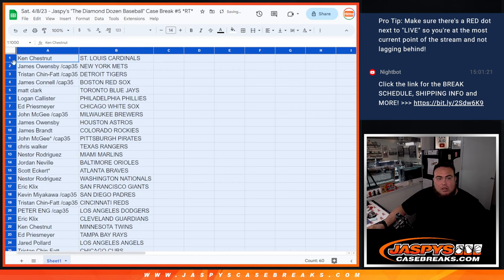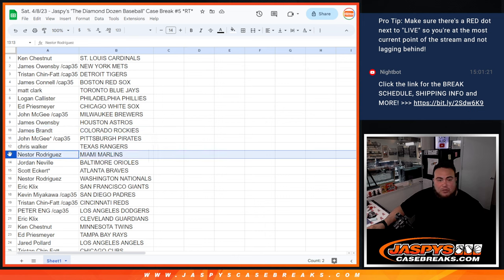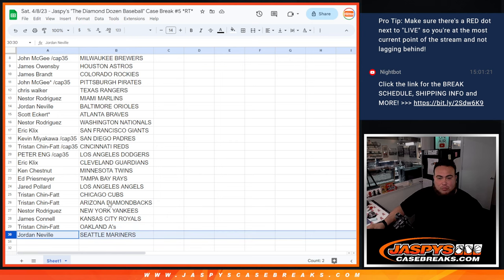All right, so Ken you have the St. Louis Cardinals. James with the Mets, Tristan with the Tigers, James with the Red Sox, Matt with the Blue Jays, Logan with the Phillies and the White Sox, John with the Brewers, James with the Astros. James Brandt with the Rockies, John with the Pirates, Chris with the Rangers, Nestor with the Marlins, Jordan with the Orioles, Scott with the Braves, Nationals, Eric with the Giants, Kevin the Padres, Tristan with the Reds. Peter with the Dodgers, Eric with the Guardians, Ken with the Twins, Ed with the Rays, Jared with the Angels, Tristan with the Cubs, Diamondbacks, and Yankees. Jimmy you have the Royals, Tristan with the A's, and Jordan with the Seattle Mariners.